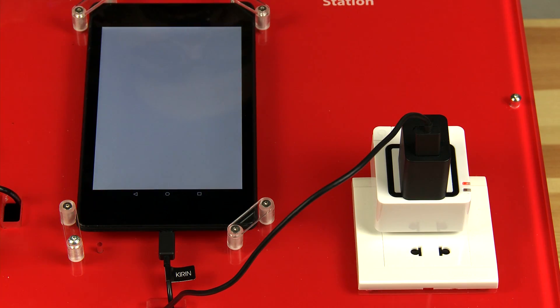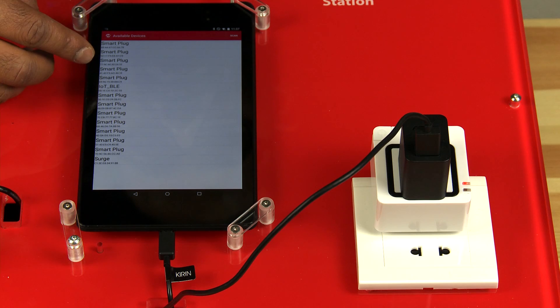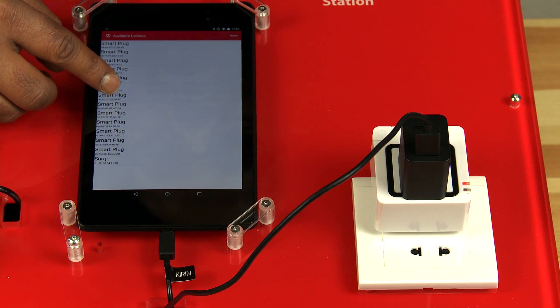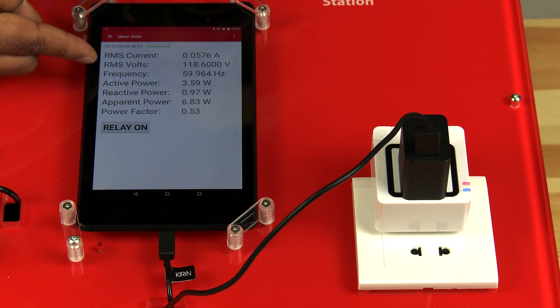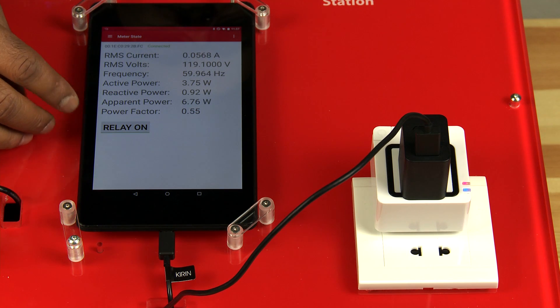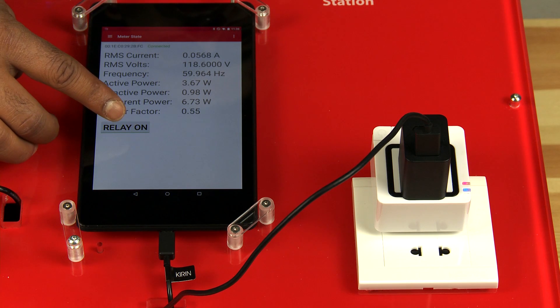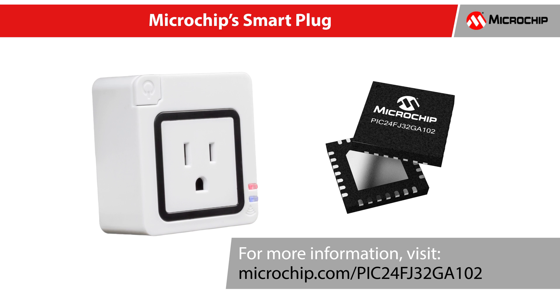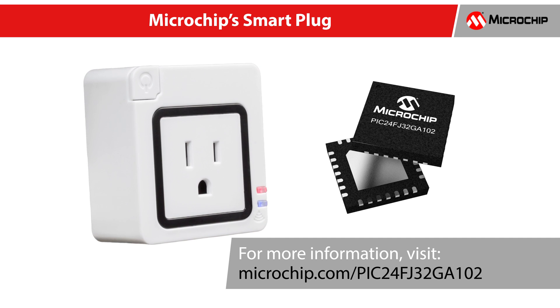Fire up the smart plug app from your smart device home screen. In the available devices screen, choose the smart plug entry that matches the address printed on the smart plug. Once the connection to the app is made, you will see the wireless reporting of power and energy, active and reactive energy, active, reactive and apparent power, current and voltage, frequency and power factor. Connect to your smart plug by downloading our Microchip smart plug app from the Google Play Store. For more information on the PIC24F GA family microcontroller, please visit microchip.com/PIC24FJ32GA102.